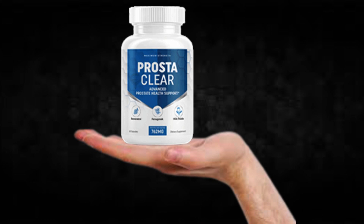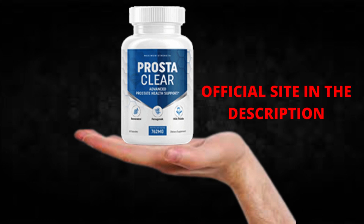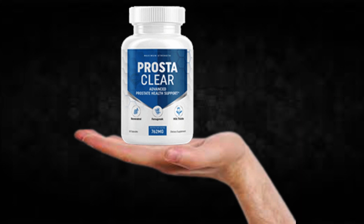The first thing you need to know about Prosteclear is: be careful with the website you're going to buy Prosteclear from, because Prosteclear is only sold on the official website. To help you, I left the link to the official website down below in the description of this video.